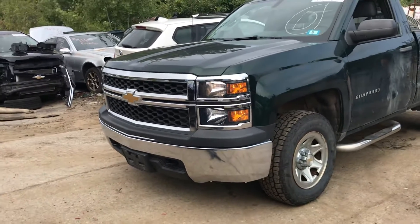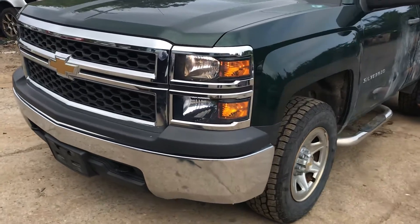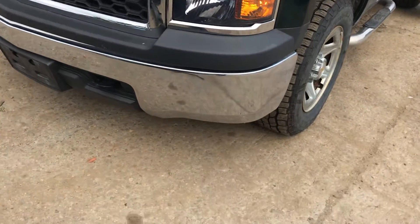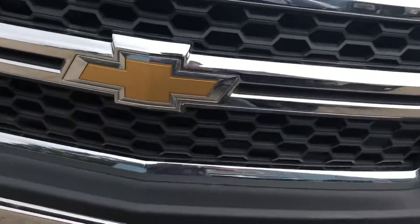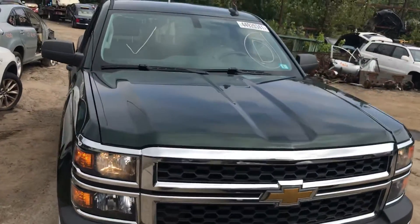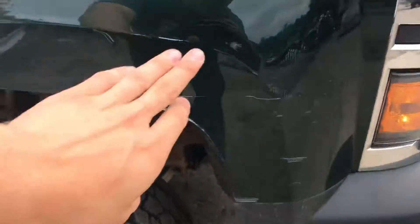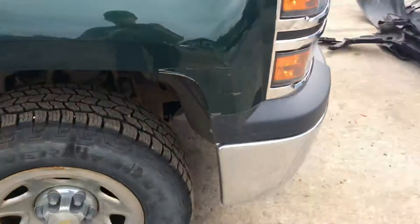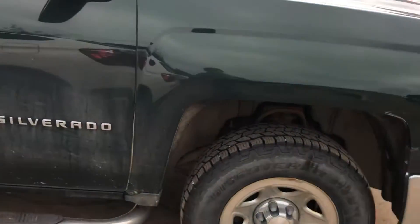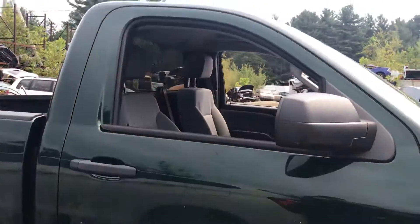2015 Chevy Silverado — car starts, runs fine. Headlights are good, they're halogen. Front bumper is good, grill's good, other headlights good. Hood is good. Fender has a little dent with some scratches, other than that it's fine. Passenger door is good.